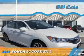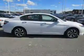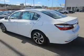Presenting the 2016 Honda Accord. It's powered by Front Wheel Drive, a 2.4 liter 4-cylinder engine, and a continuously variable transmission.